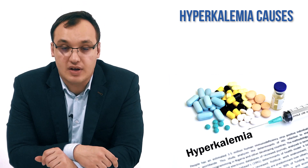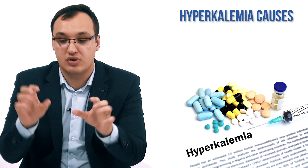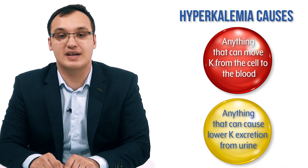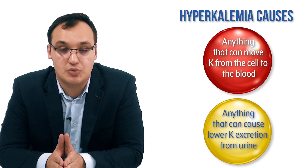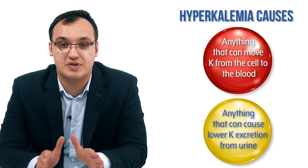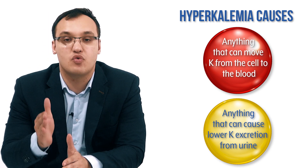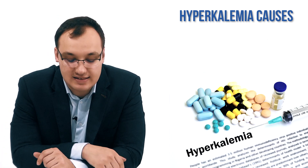The other causes of hyperkalemia can be divided into two main groups: anything that moves potassium from the cells into the blood, or anything that causes a lower excretion of potassium in the urine, since potassium is normally excreted via urine. So we look at those that increase transfer of potassium from cells to blood, and those that reduce urinary excretion of potassium.